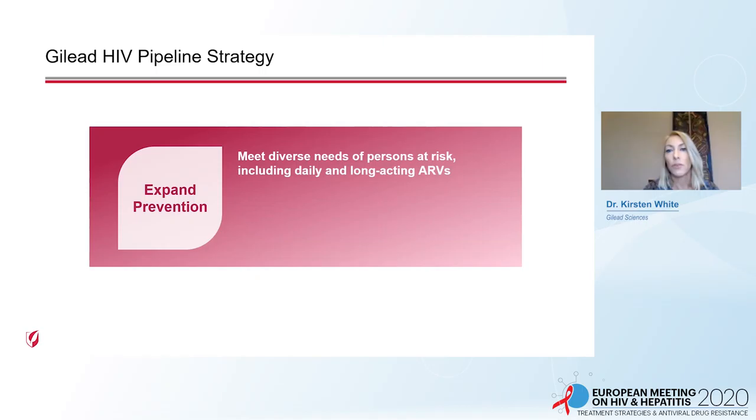The second pillar is to expand prevention. We aim to meet diverse needs of persons at risk of acquiring HIV using daily or long-acting antiretrovirals. In this prevention space, we are expanding our clinical data on F/TAF in women and initiating the study of lenacapavir subcutaneously.